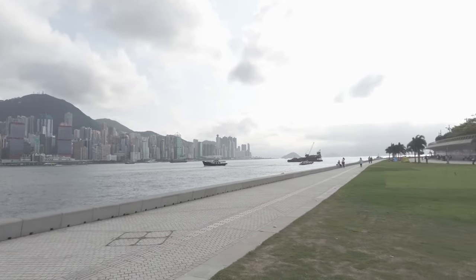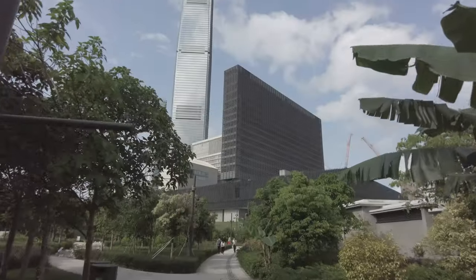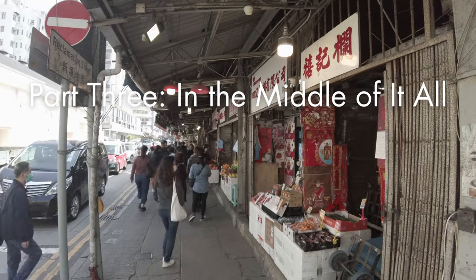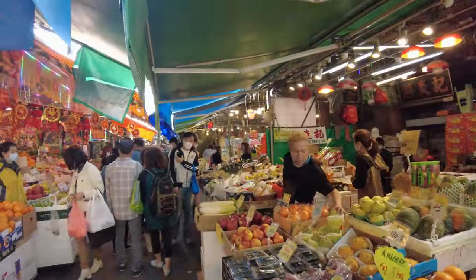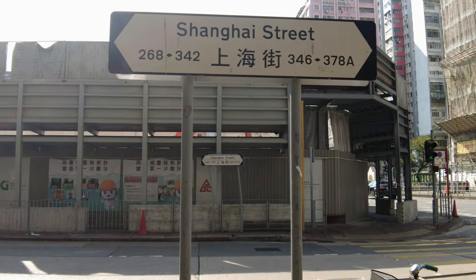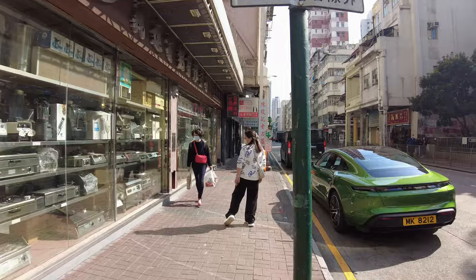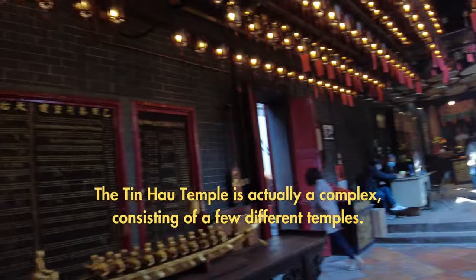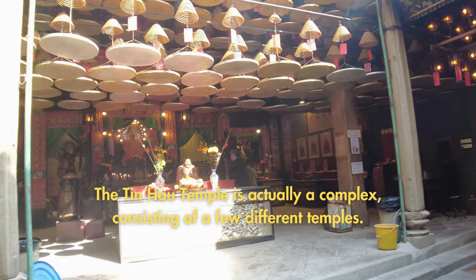Next, we'll visit one of the areas that screams local Hong Kong. There are a few things worth seeing in Yamate during the day: the Wholesale Fruit Market, Shanghai Street with its kitchen supply stores, and the Tin Hau Temple. Those are all fine, and if you're in the area during the day, go and have a look.